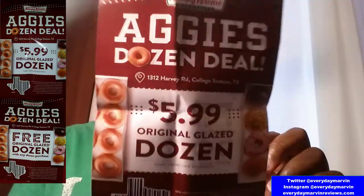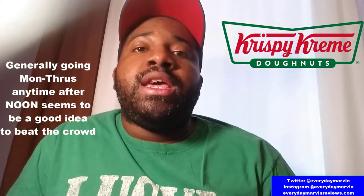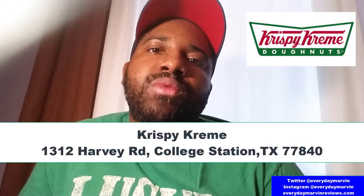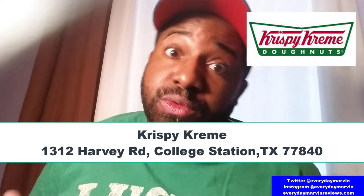Apparently they also have a deal for 'ugly donuts' — some donuts that don't come out quite right but taste the same. You can get those at roughly half the normal dozen price, which I think is less than five bucks — but check with them directly on that. When I made my purchase they also gave me additional coupons: another dozen glaze for $5.99 and a buy-one-get-one glaze deal. Krispy Kreme is just the place to be and I understand why it's so popular. Definitely go during off-peak hours. They're at 1312 Harvey Road, College Station, Texas 77840. If you're a donut person, it's a great place to grab hot freshly made donuts — and not just glazed, they have a whole bunch of other flavors too.